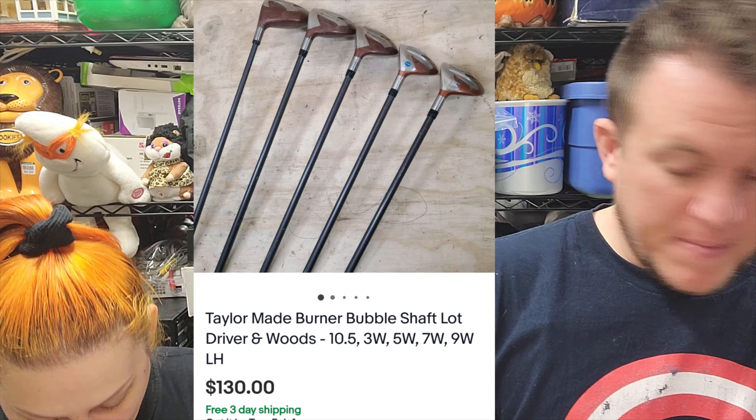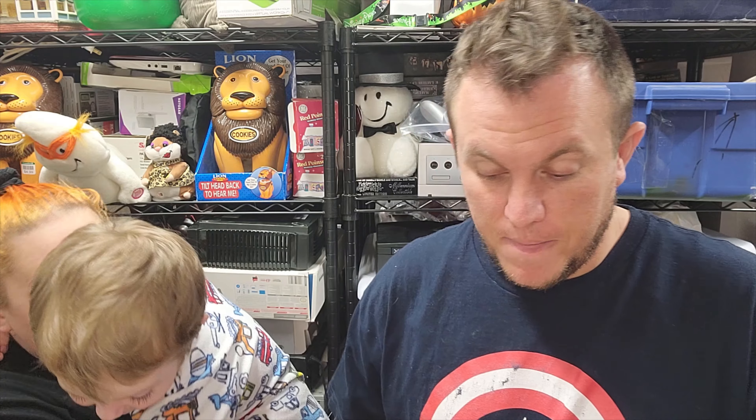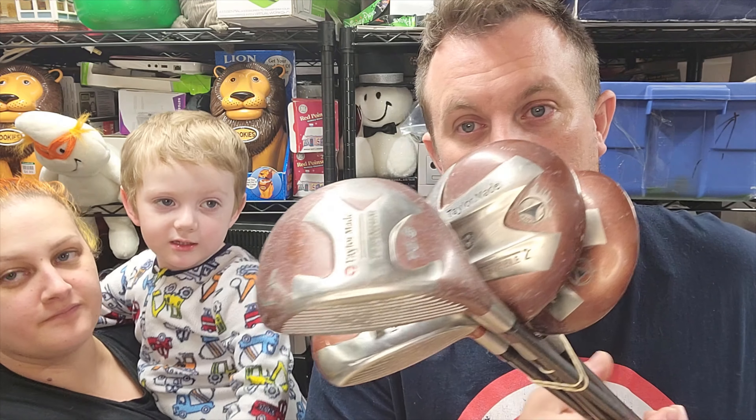They sold for $130 shipped. The cool thing is this club and the other one I got at a garage sale the other day at a 55-plus community sale. This guy had two golf bags and we agreed on $45 — I offered $40, he countered at $50, then immediately countered back at $45 and said that was fair. So we're $45 in for all these clubs and we've already sold $170 worth with more still to sell. These are older TaylorMade, which usually don't sell as well, but with the big left-handed set and the bubble shaft, it worked out really nicely.